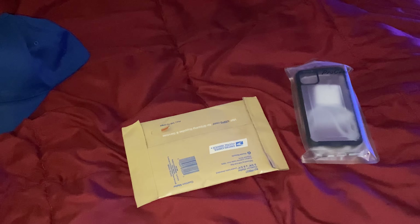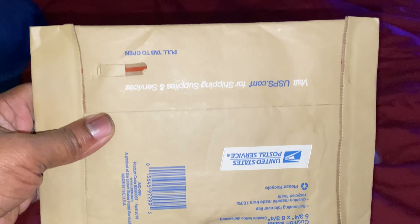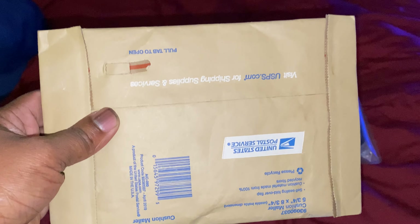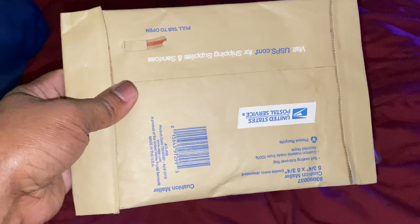Case number four — let's see what we got. This is the fourth case for the iPhone 11 Pro Max. Let's go ahead and open it up. Never mind the crying in the background, it's my nephew's daughter, she's just crying. Here we go.